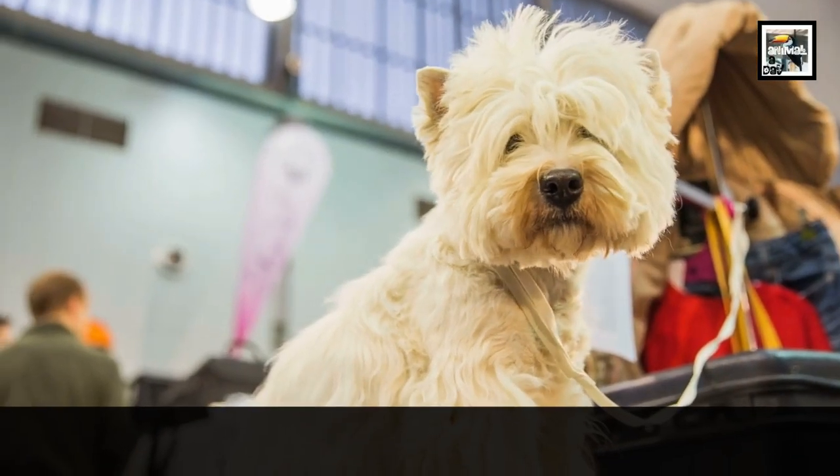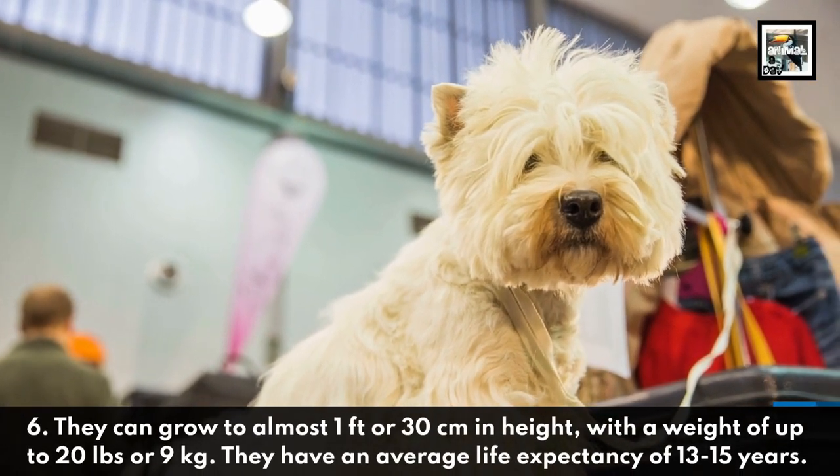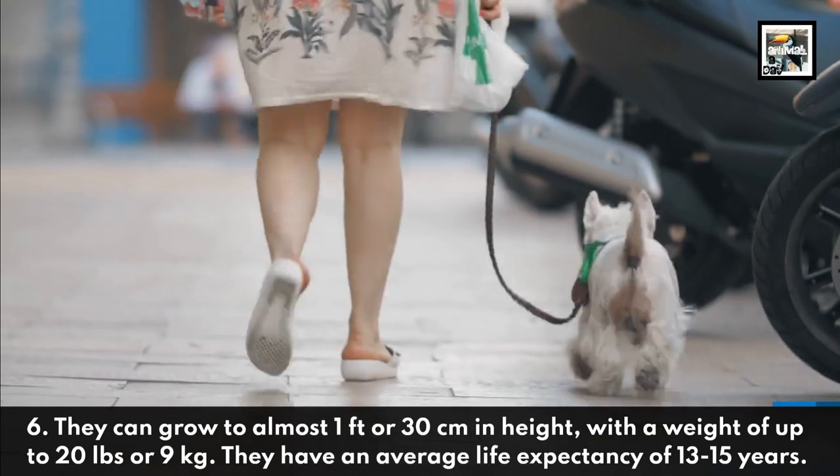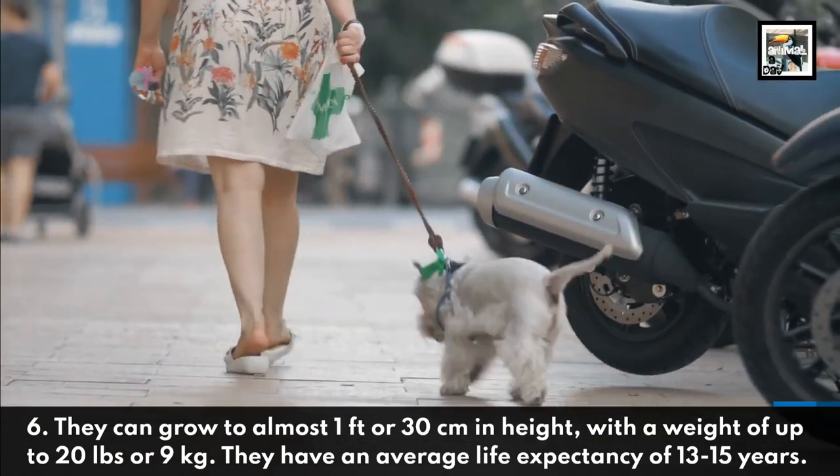Fact 6. They can grow to almost one foot or 30 centimeters in height, with a weight of up to 20 pounds or 9 kilograms. They have an average life expectancy of 13 to 15 years.